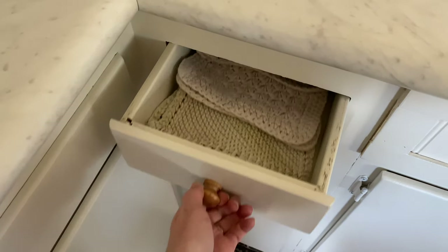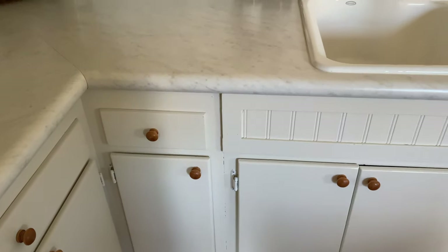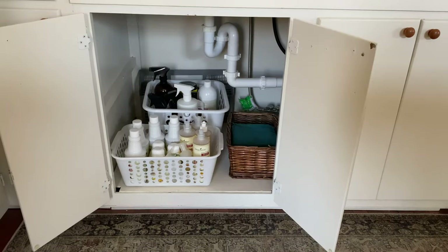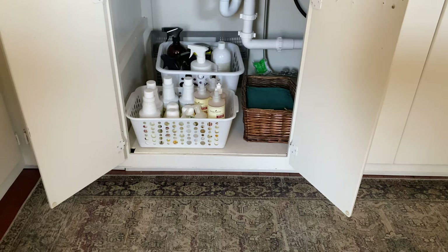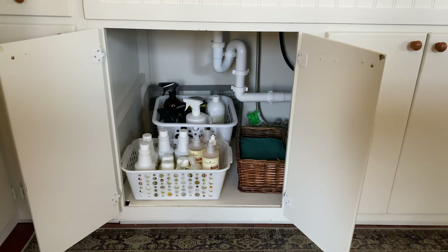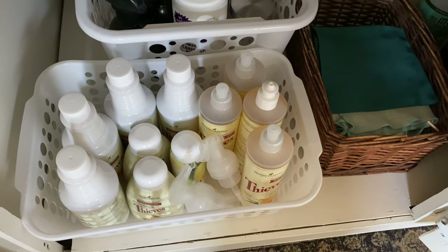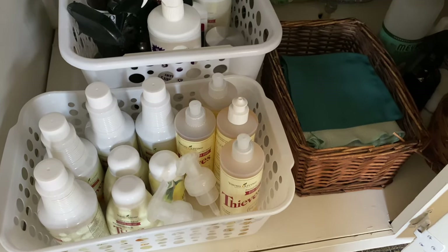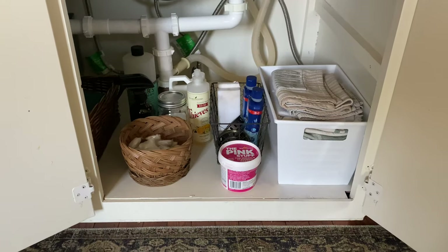That tiny drawer is perfect for holding my dish cloths, especially because it's right beside the kitchen sink. I keep most of my cleaning supplies and cleaning cloths in the cabinet below our sink. I try to keep what I use most often scooted towards the front, and things like stain remover and carpet cleaner that I use less often I keep towards the back.